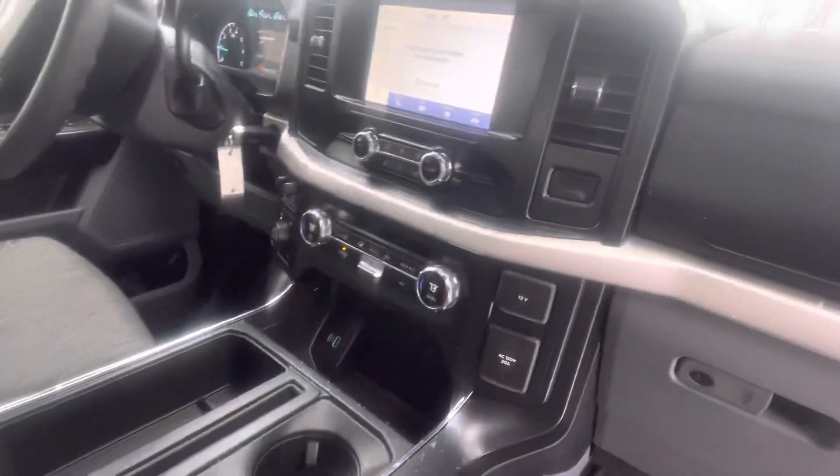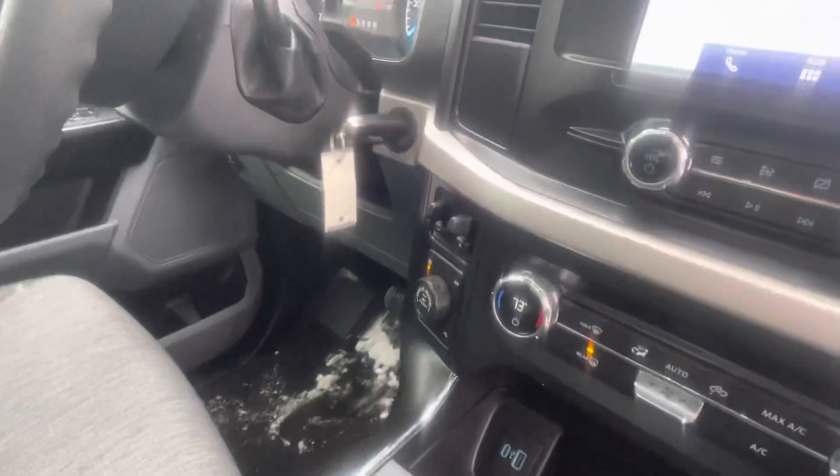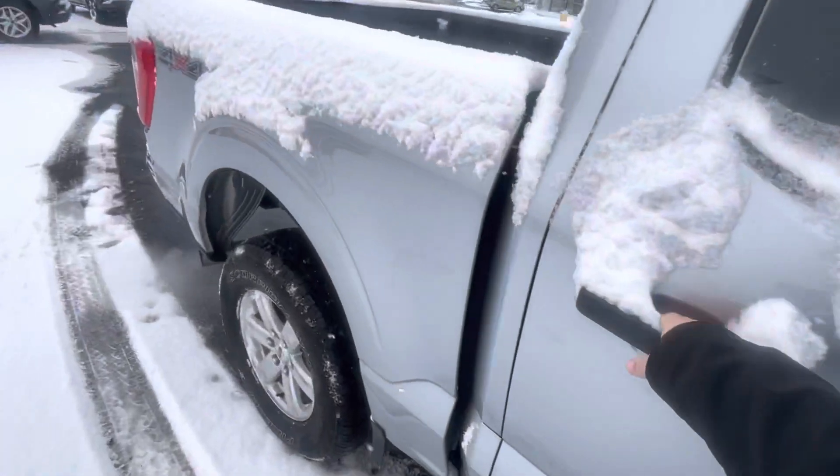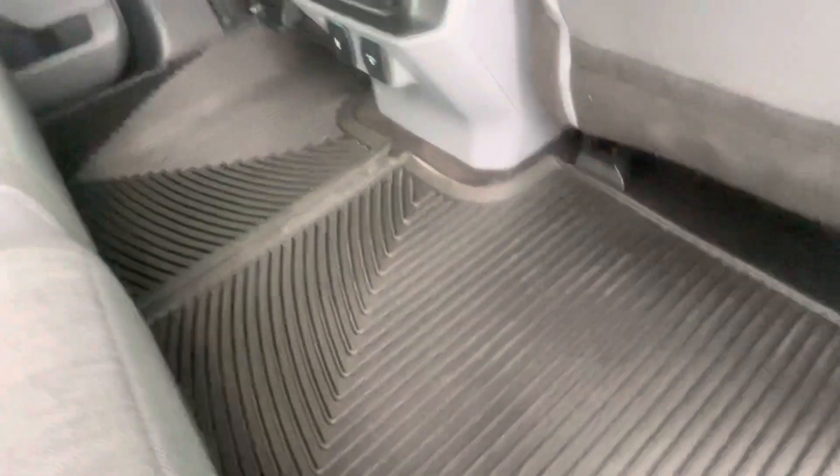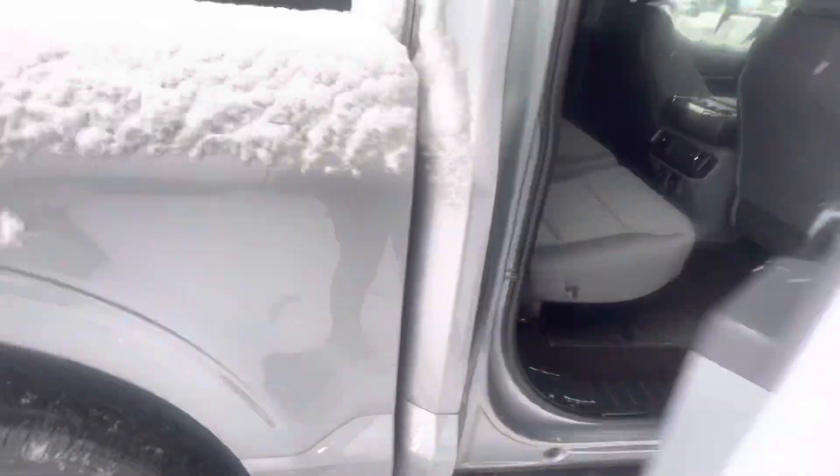Take a look here at the inside — it does have the carpeted floors, the touchscreen, backup camera, four-wheel drive, and trailer brake control. Great condition inside and out. We've got the weather floor mats back here.